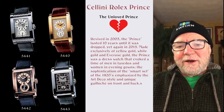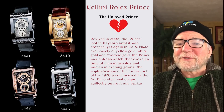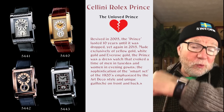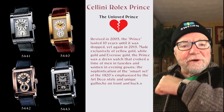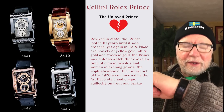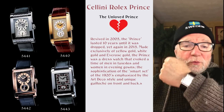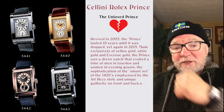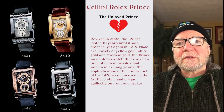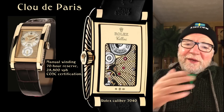I refer to this as the unloved Prince, though I personally love it. By the way, I'm wearing one of my rectangular watches today in honor of the Prince — this is a Maurice Lacroix Masterpiece with a cool movement by Jacques Etoile.